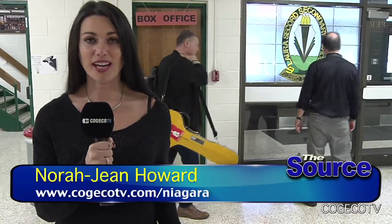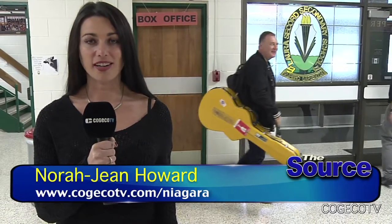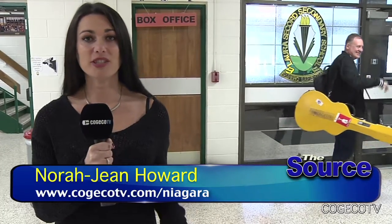64 pieces, six strings, one country, one guitar. Its name is Voyager, and it's made a special stop here at Laura Secord Secondary School.